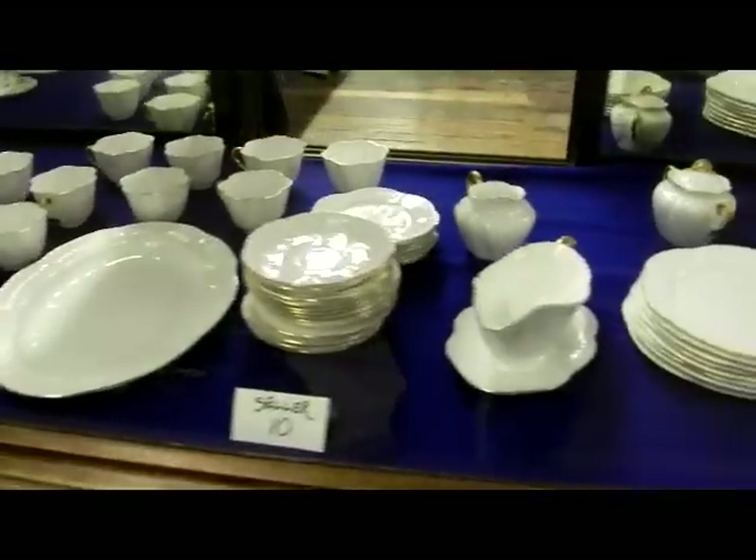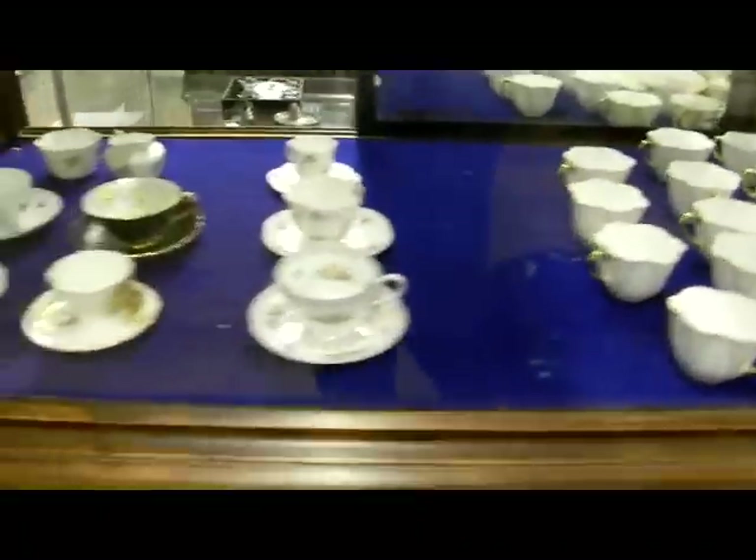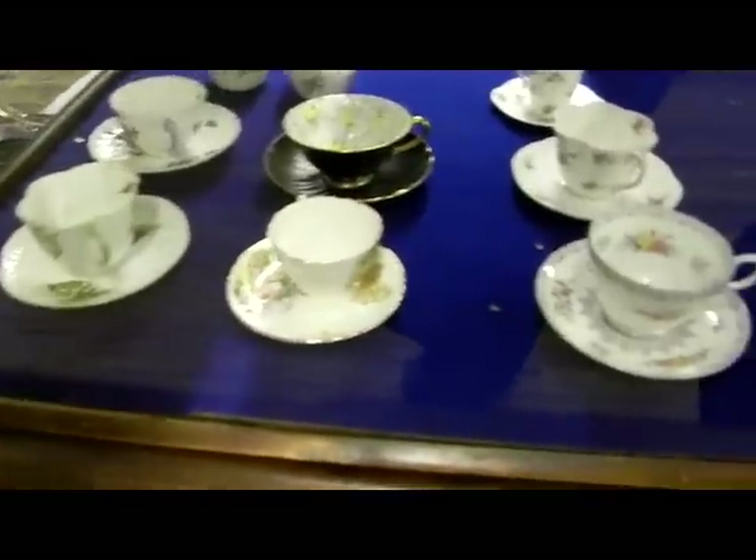Big platter, cream, sugar, gravy boat, dinner plates, salad plates, cups, saucers, desserts — a nice setting there. Some other odds and ends, and this entire group here is Shelley.